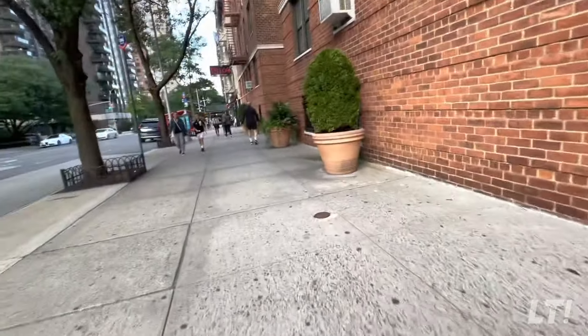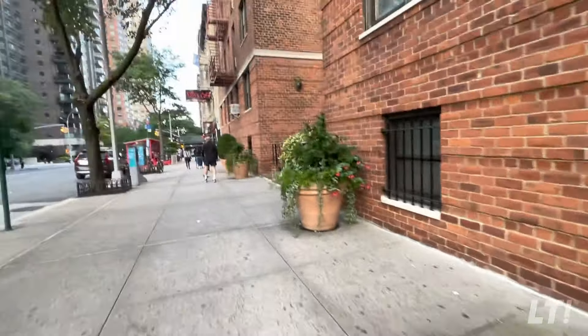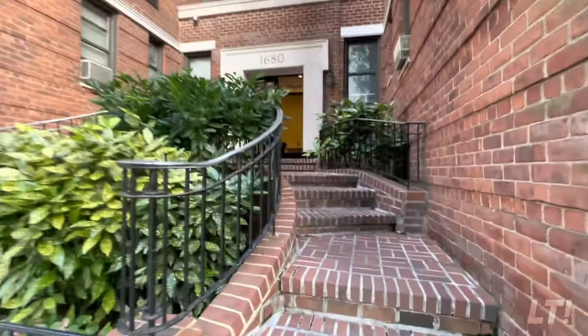All right guys, so we're arriving to the building, okay, and I really love that entrance. Look at that, pretty cool, no? Let's go.